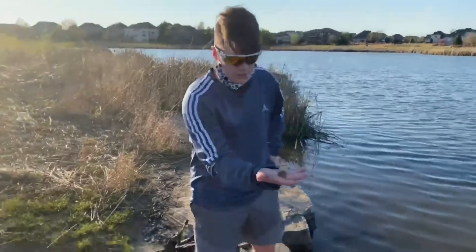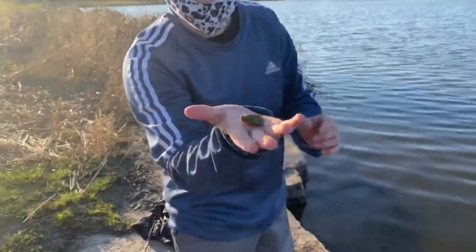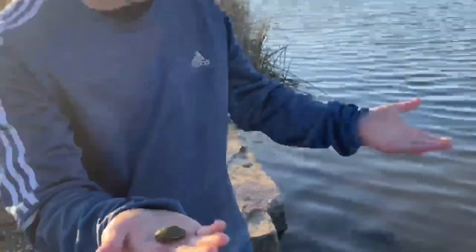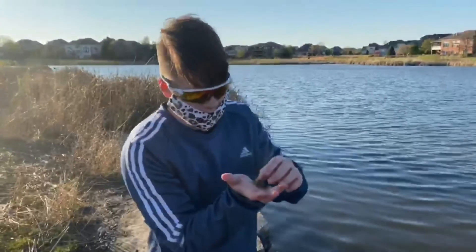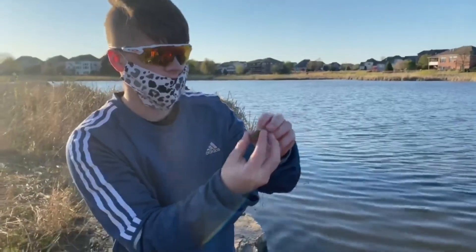Alright guys, so I just saw this little spider turtle in here. So I just netted him up and we're gonna take him home, give him a really good home, and probably release him someday. I don't know what type of slider he is, but you can definitely tell by his price. He is a slider and look how green he is, dude.